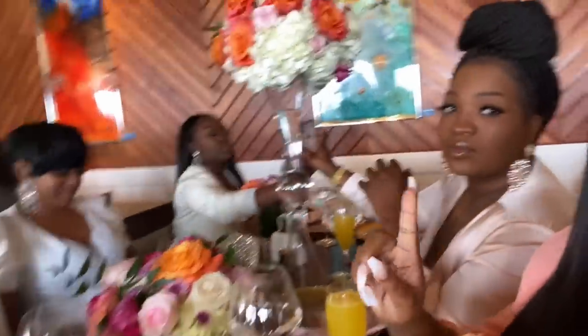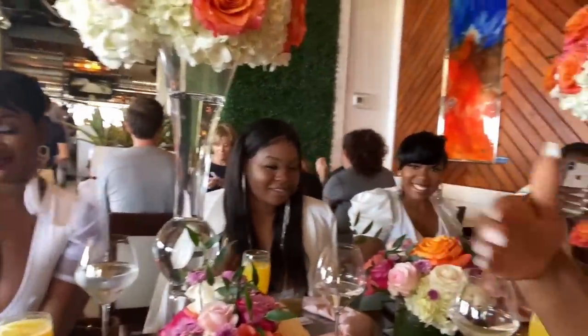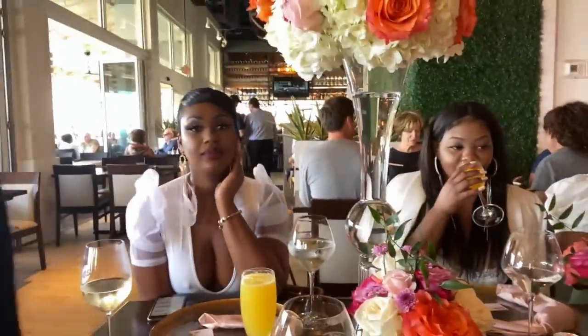Hey guys, we are finally here at my brunch! Just got here not too long ago, we just ordered our food and I've got a mimosa. I got all the girls here — let me show y'all: there's Nikki, there's Kira, there's Sierra, that is Terry — hey twin! And this is Denise, and this is my bestie. Roll call!